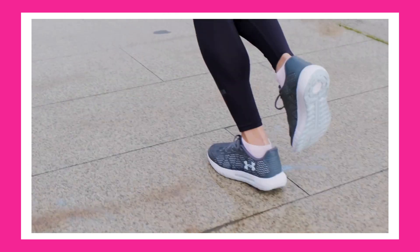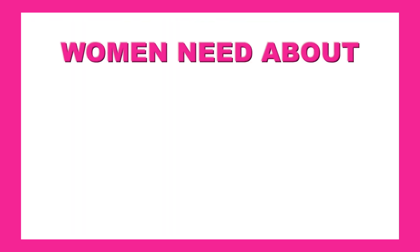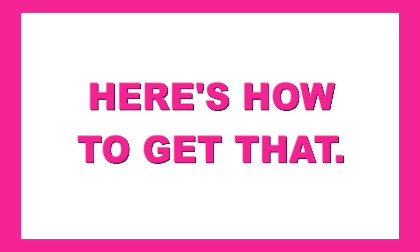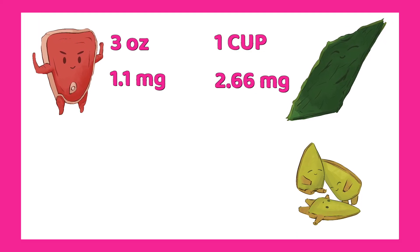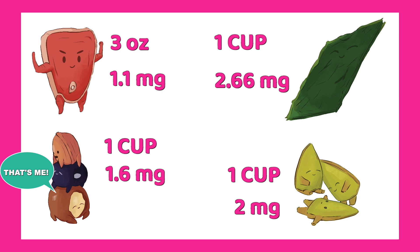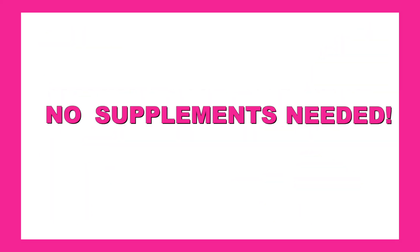B1, or thiamine, is essential for nerve function and turning carbs into energy. You need about 1.1 milligrams a day if you're a woman, or 1.2 milligrams if you're a man. Here's how to get that: one lean pork chop (about 3 ounces) gives you 1.1 milligrams. Seaweed, 1 cup, 2.66 milligrams of thiamine. Sunflower seeds, 1 cup, 2 milligrams. And macadamia nuts, 1 cup, 1.6 milligrams of thiamine. Having one of these a day is enough — no supplements needed.